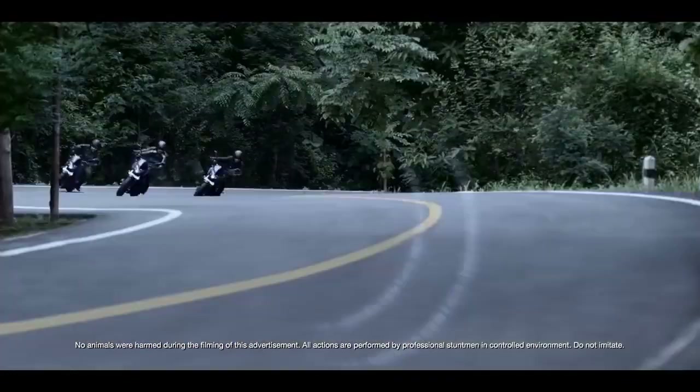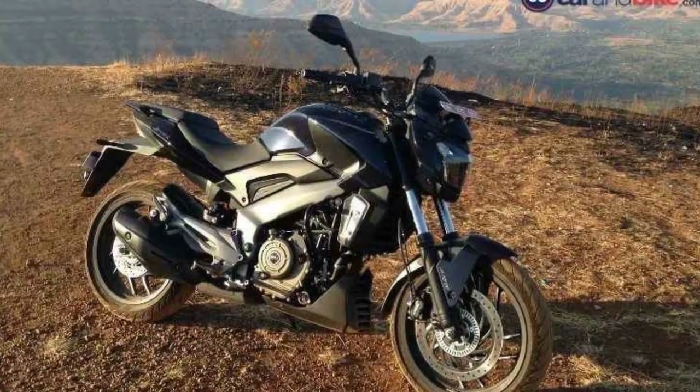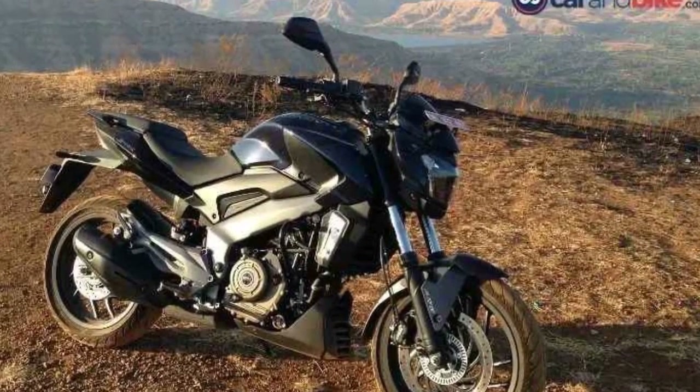7. Value for money: It offers a compelling combination of features and performance at a competitive price point, making it an attractive option for budget-conscious buyers.